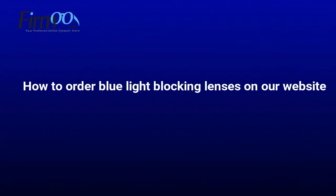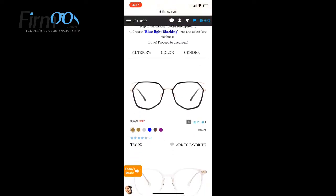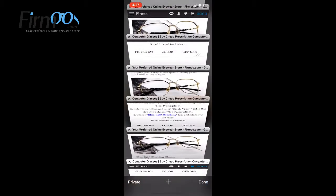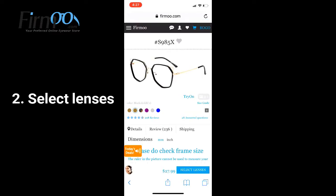I want to show you how to order blue light blocking lenses on our website. Firstly, we need to choose a frame and then select lenses.